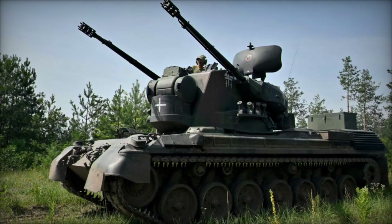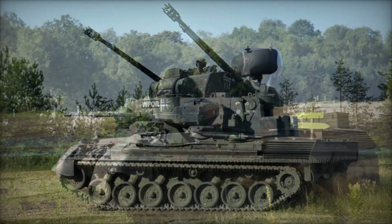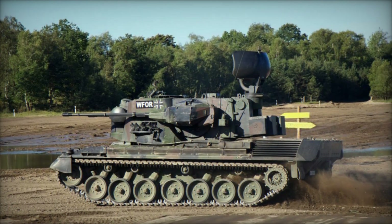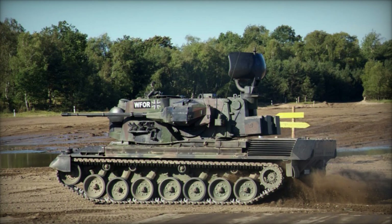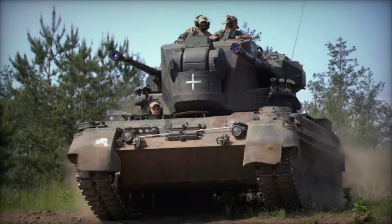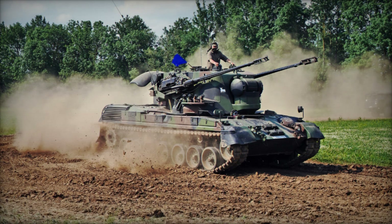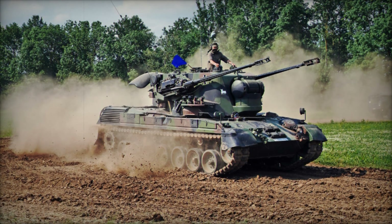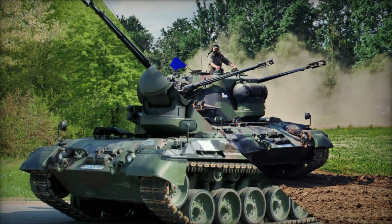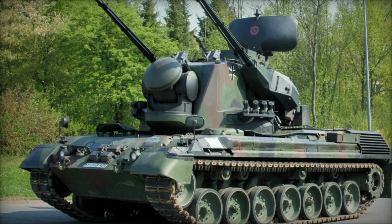Imagine the sheer power of two rapid-firing autocannons, each capable of tearing through the air with a barrage of armor-piercing high-explosive (APHE) and high-explosive incendiary (HEI) rounds. The Gepard was designed to engage anything from fast-moving jets to slower, vulnerable helicopters such as the Soviet MiG-21 and Mi-24. Its role was clear: protect ground forces and key locations by taking down aerial threats before they could strike.